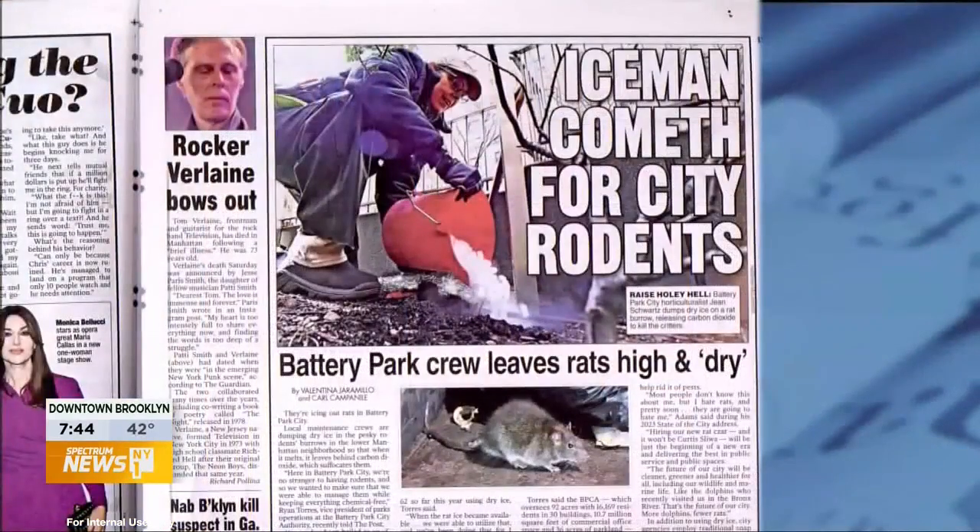On page 19, the Iceman cometh for rats in Battery Park City. Local crews are using dry ice to kill rats in their neighborhood. They pour it into rat burrows, where it melts and leaves behind carbon dioxide, which suffocates them.